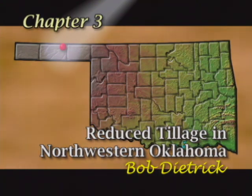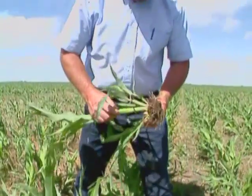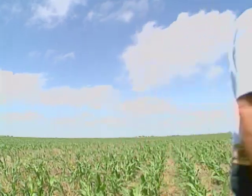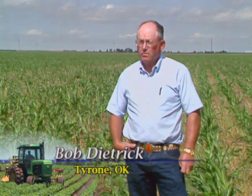With an annual rainfall of 14 to 18 inches, Bob Dietrich uses reduced tillage to conserve moisture and prevent wind erosion on his Oklahoma panhandle farm. He planted his first no-till sorghum in standing wheat stubble in 1984, primarily to try to control wind erosion.